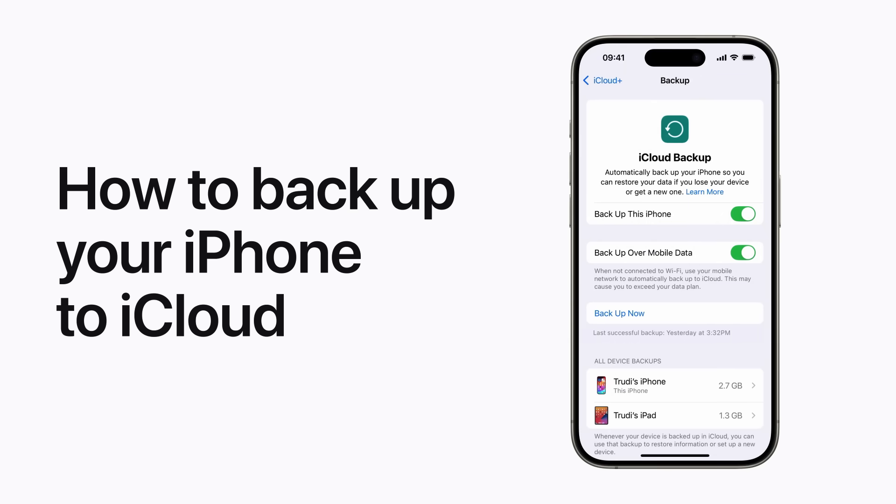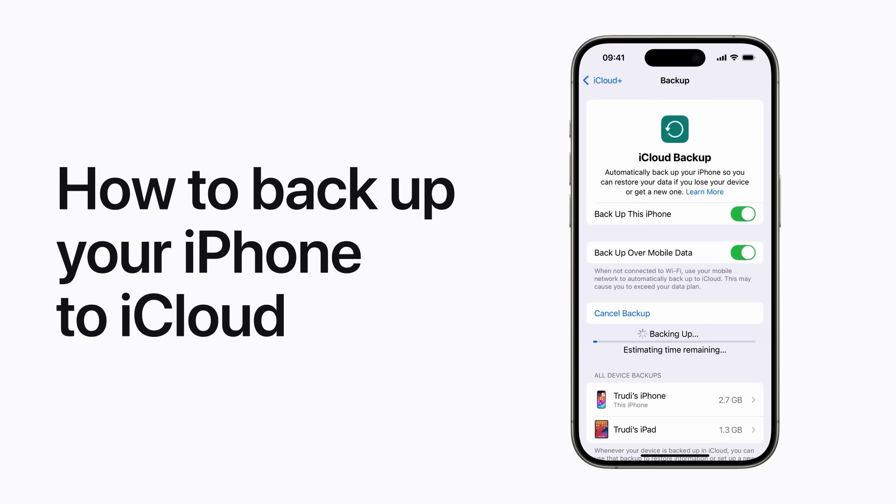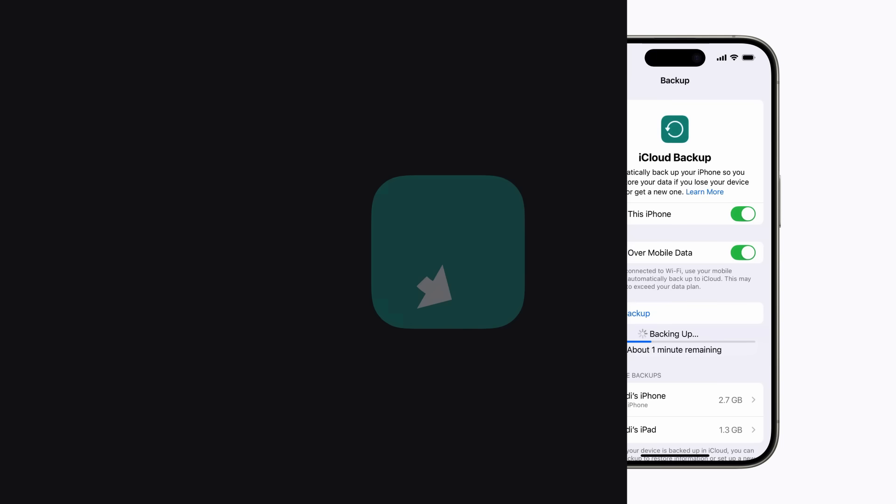When you back up your iPhone to iCloud, iCloud takes periodic snapshots of the data on your iPhone, so it's easy to restore to a new device if your old one is replaced, lost or damaged. By default, iCloud Backup is enabled when you first set up your iPhone and sign into iCloud. Your iPhone is backed up automatically when it's locked and connected to a power source and a Wi-Fi network.